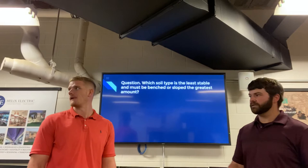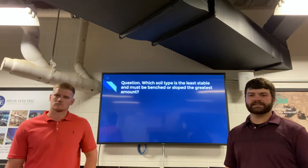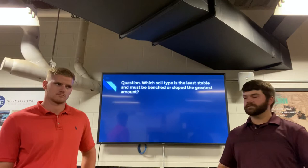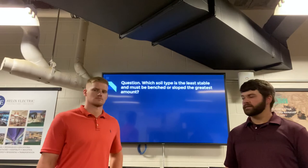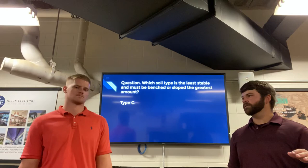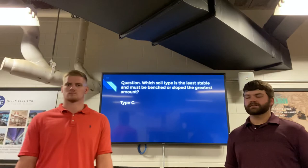Question two: which soil type is the least stable and must be benched or sloped the greatest amount? Remember we have vertical rock, type A, type B, and type C soils. The correct answer is type C. Vertical rock obviously goes straight vertical; type A is the most stable soil, probably close to clays; and type C is the least stable and needs to be sloped back the furthest.